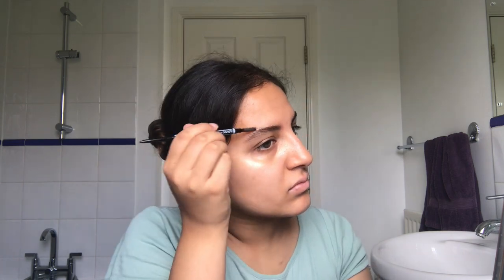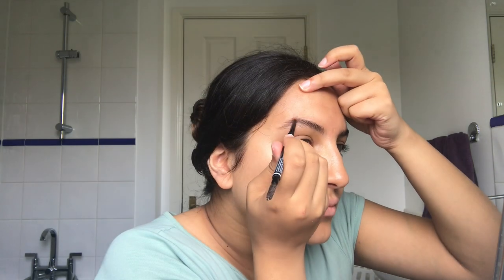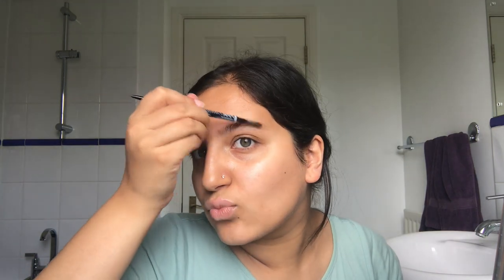So then I just fill in the sparse gaps with the NYX eyebrow pencil — the one that's really precise. Even though a lot of people don't fill in the front of their brow, on me when I don't do that it looks too scarce. So I do go into the front of my brow. It's kind of hard to fill them in when they've got so much gel on them, but I have to do this when my eyebrows aren't plucked.